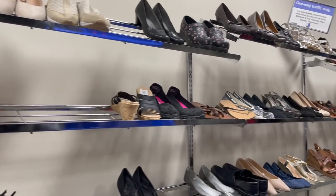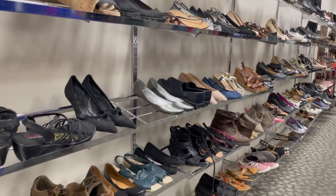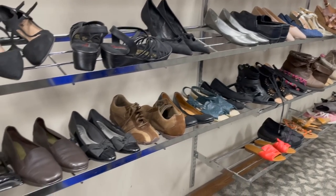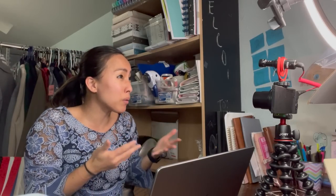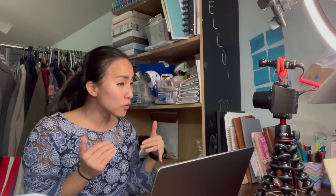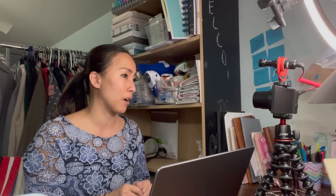Do you ever stare at your wall of shoes at your thrift store just wondering which shoes are even worth picking up for you to make a profit on if you were to resell them on reselling platforms like Poshmark, eBay, and Mercari? This is the video for you because I'm going to be sharing 10 brands that you probably see pretty often at the thrift store that you can resell for $35 or more, plus 10 styles of shoes that you should be on the lookout for.